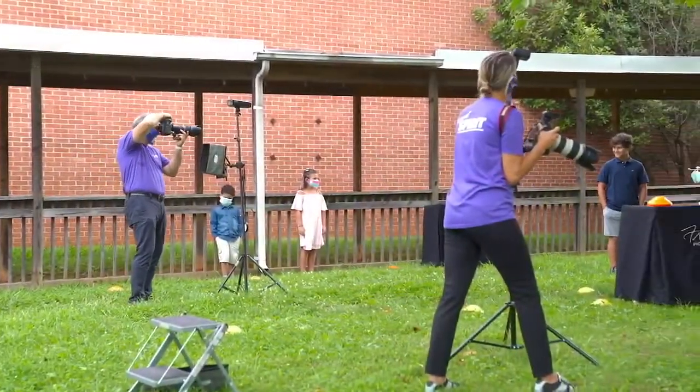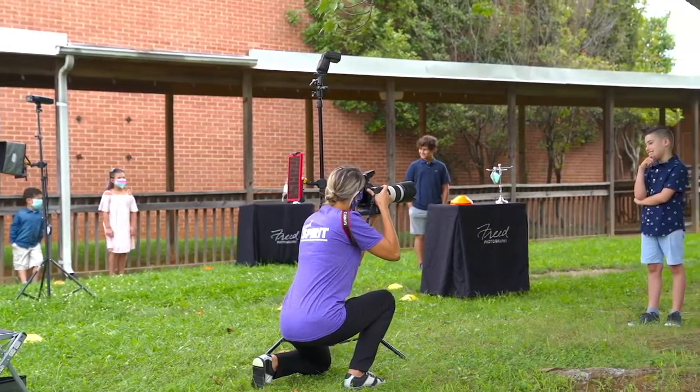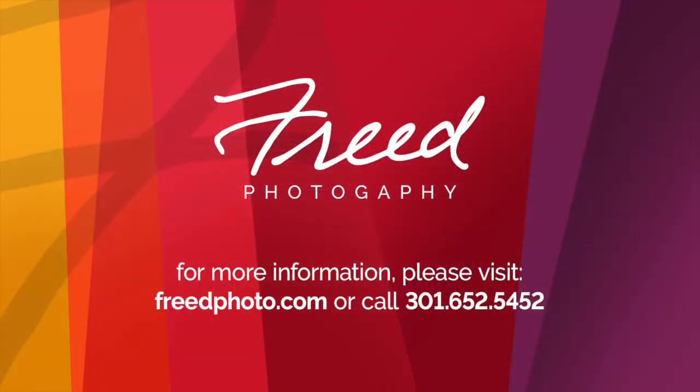We hope that this gives you a better understanding of what to expect when having Freed Spirit photograph your students. For more information, please visit our website or call our toll-free number.